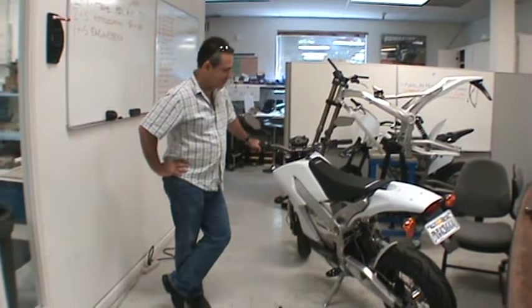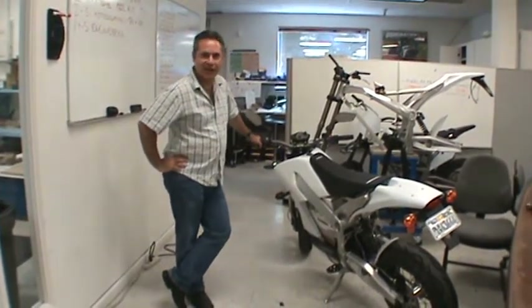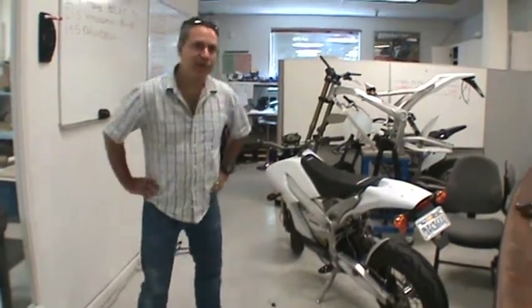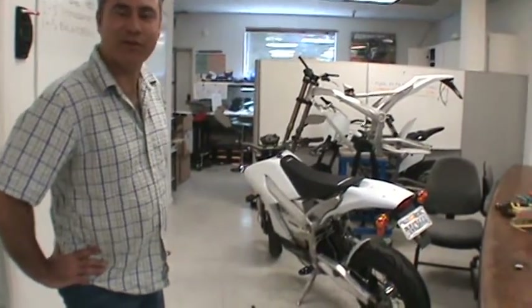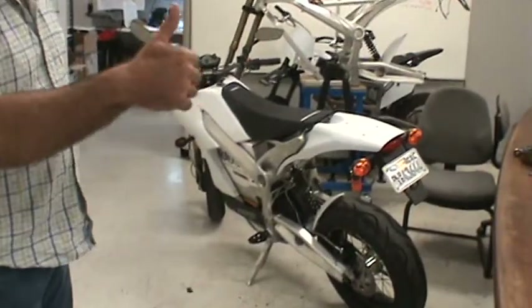We're pretty excited about this. As you take a look at this bike, you'll see it's a beauty. Given the needs of Hawaii with our short range, this is going to be definitely a sure seller. We're really excited. Unfortunately, there's no street bike assembled, so I won't be doing a test ride, but it's a thumbs up here.